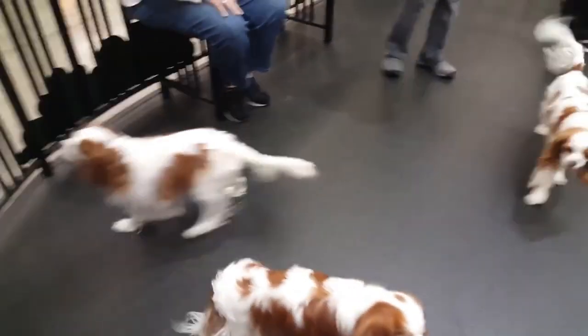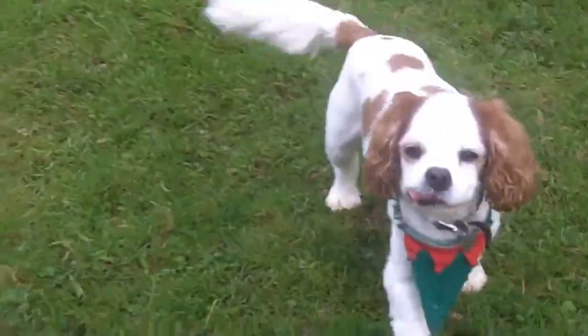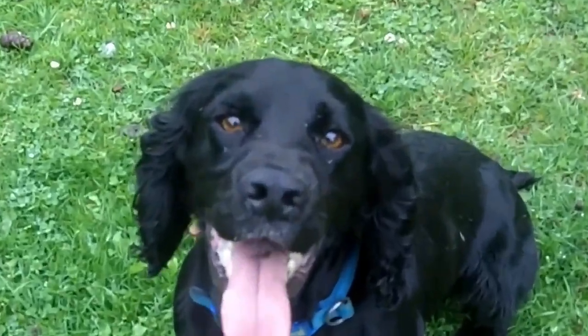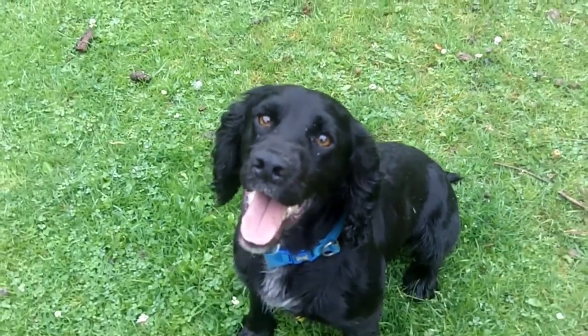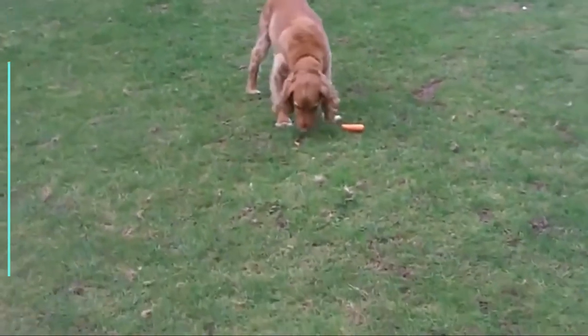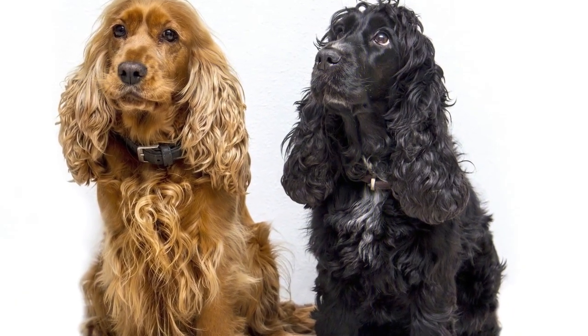Cavalier King Charles Spaniel is a small dog that stands between 12 to 13 inches at the shoulder and weighs between 13 to 18 pounds. On the other side, Cocker Spaniel is actually a medium-sized dog that stands between 14 to 15 inches tall and weighs between 24 to 28 pounds. Normally, males are slightly larger than females.